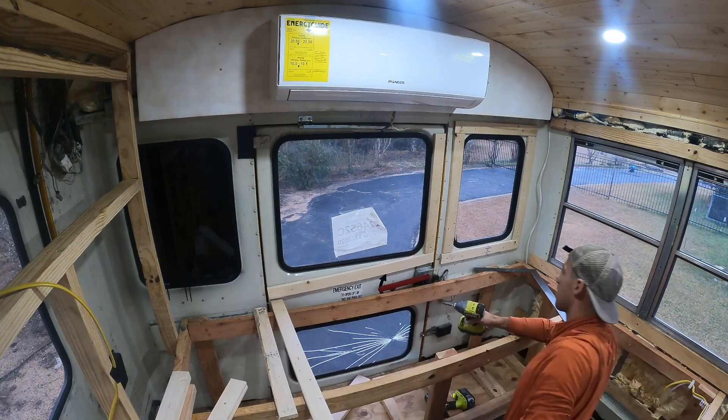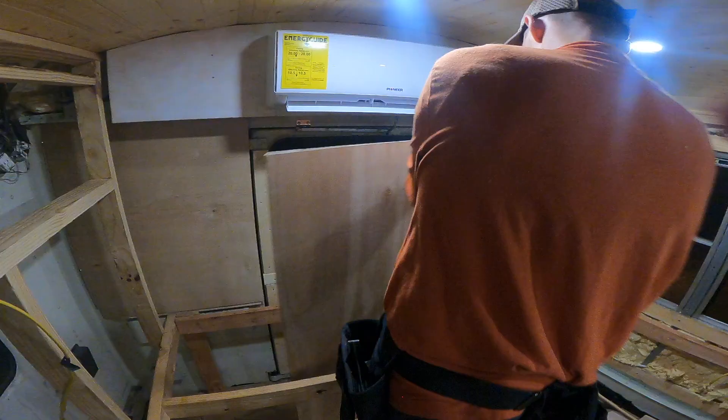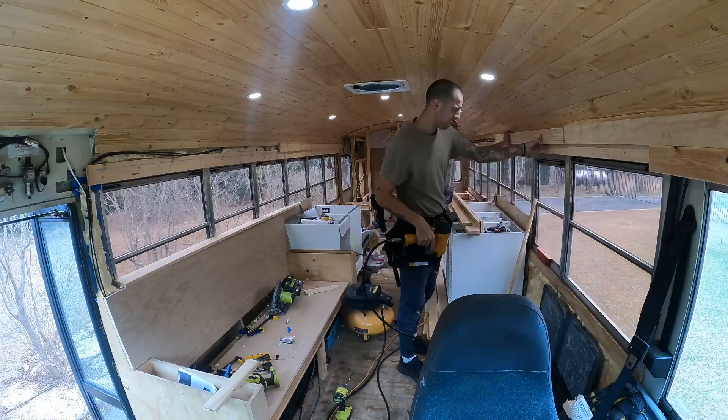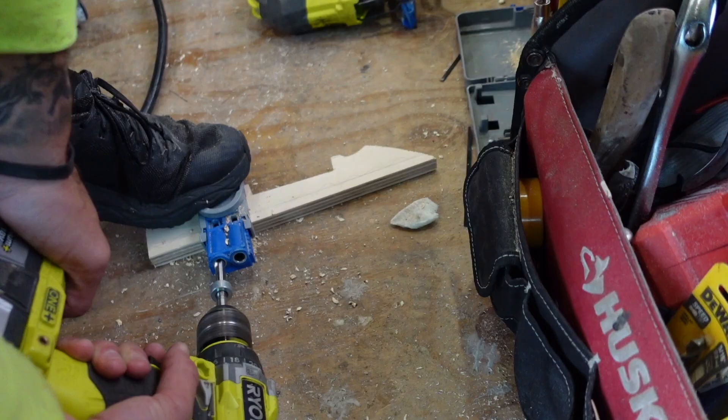Jay started off by framing the back wall where Angus's bedroom will be. They worked late into the night before waking up the next day ready to trim out the corners of the bus. Some parts Jay got really fancy with — that piece took so long. It's almost like he thinks he's a professional now or something.